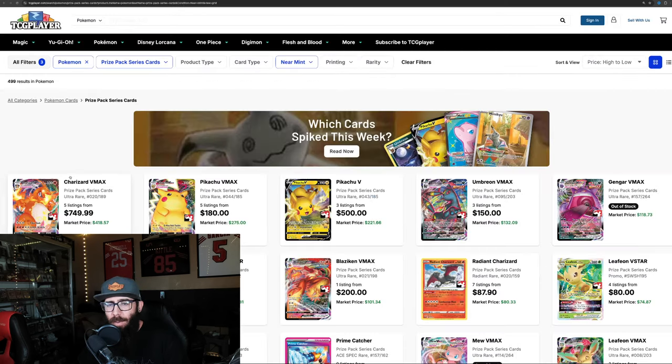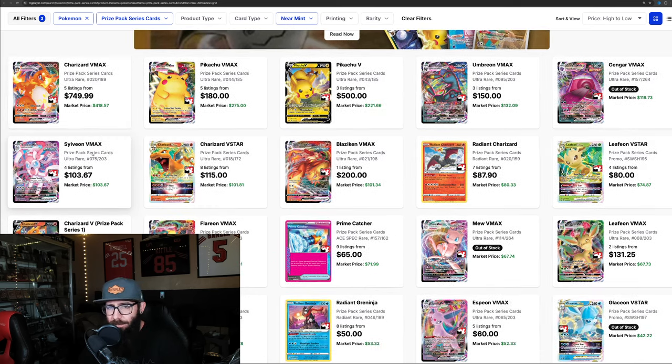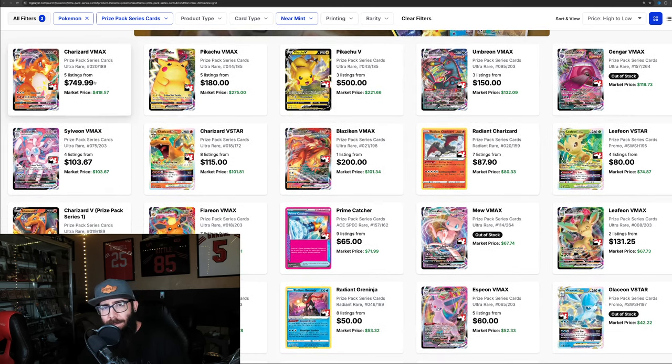That got me a little curious about what the other Prize Pack cards are going for. Some of these are very interesting as well. We've got the Charizard VMAX with a market price of $418, but there are five listings at $750. That is wild. The basic versions of these cards are so cheap. The Umbreon is $132, and then it starts to taper off, but they're still rather expensive cards.